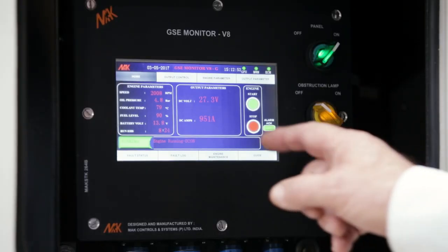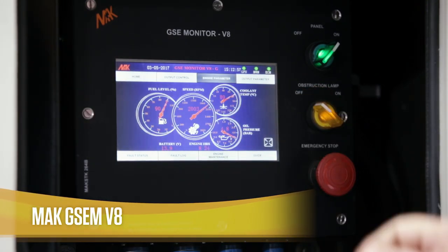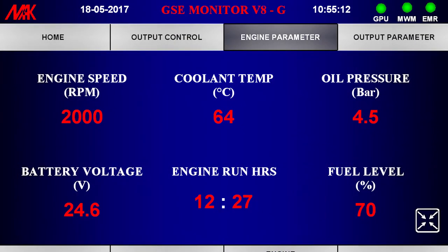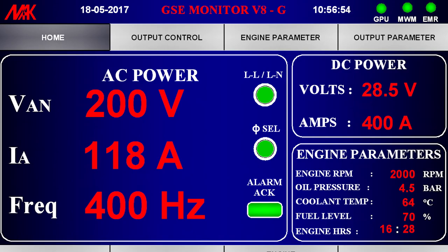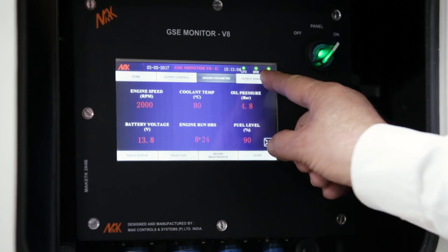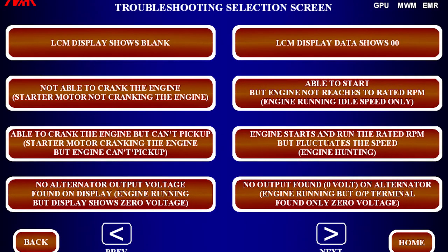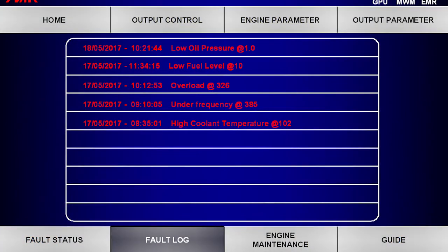Our digital interactive touchscreen control panel, called the MAC GSE MV8, is standard across all our GSE and is a unique feature in this industry. The unit features a single screen which displays vital parameters of the engine and alternator, including engine RPM, oil pressure, coolant temperature, fuel level, current consumption, battery voltage, and all output parameters, making the operator's job effortless. It also has a troubleshooting guide to help solve any issues quickly and effectively. To understand the equipment status, one may refer to the scheduled maintenance details and fault log chart.